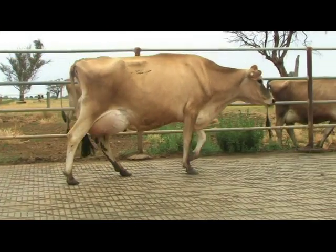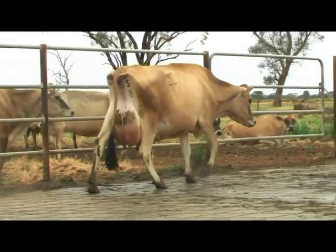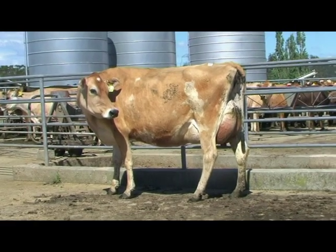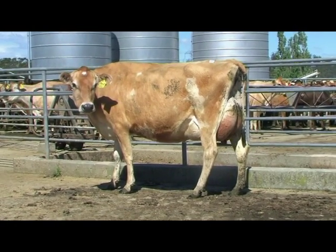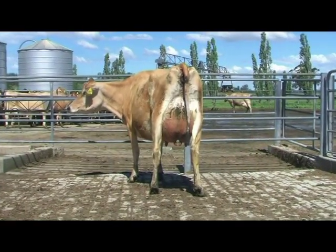It probably was that welded-on fore udder and just the overall width of rear udder that got her over the cow in third. This cow in third, out of a 900 cow herd in Tasmania. At first when we walked into the yard she was a little uneasy, but once she really started to settle down and allowed us to have a look at her, I really started to like this cow. A cow that just has that great openness and spring of rib, but it was that overall shape of udder.